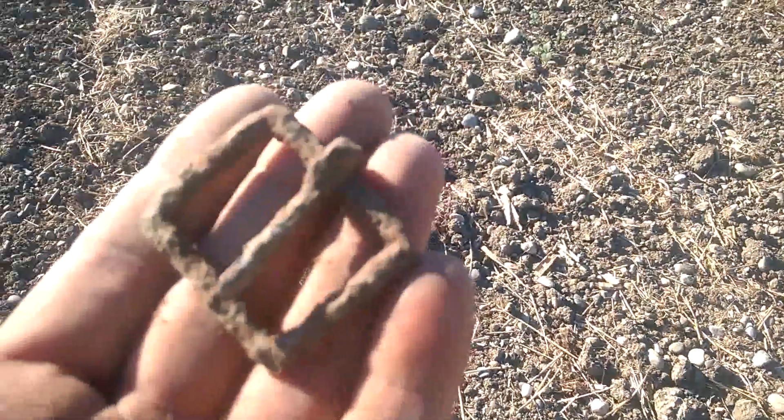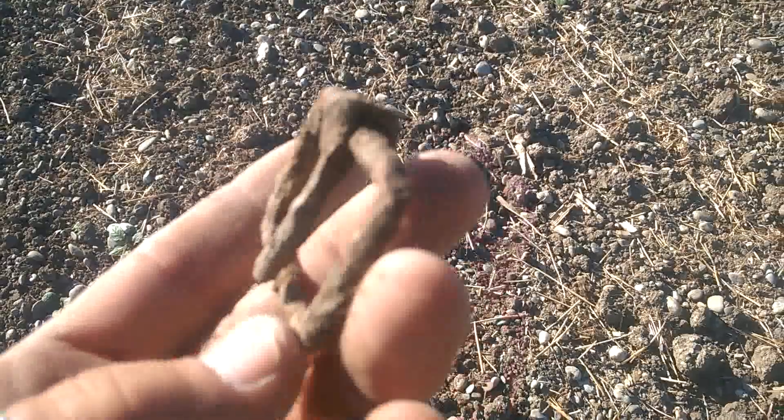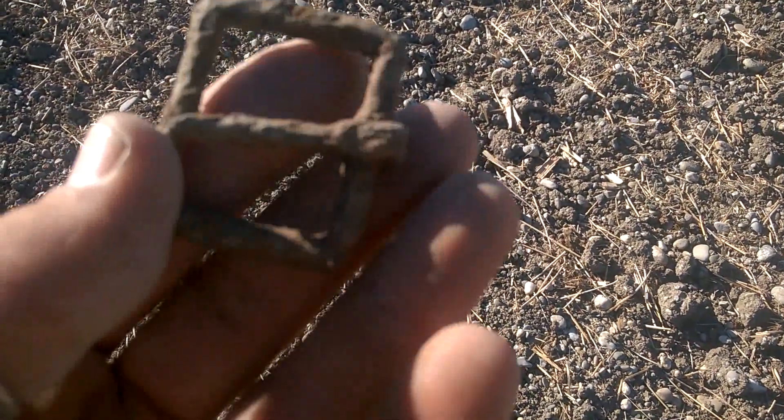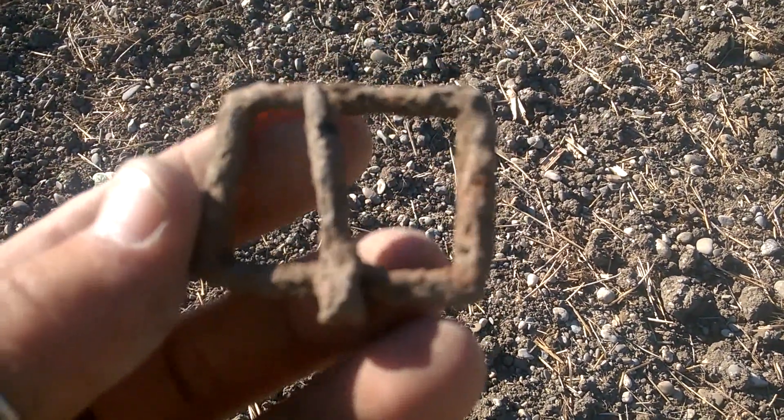Une méga grosse boucle en fer. Ça sonne à 93 niveau indice.